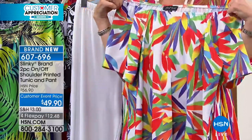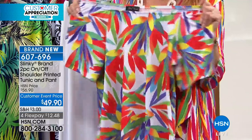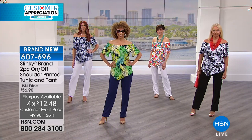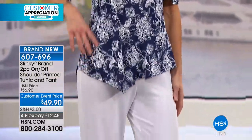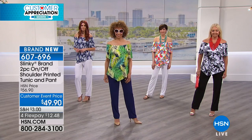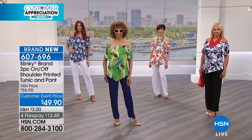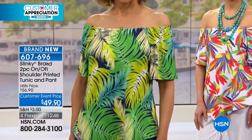These are fun pieces that you can wear three completely different ways. You can take the tunic and wear it on the shoulder, off the shoulder, or on one shoulder. And what I love is how that beautiful asymmetrical hem really gives you a sharp, sophisticated, lean look. It's comfortable, it's elegant. Look at the stretch over your shoulders when you wear it off the shoulder — nothing is tight, nothing is restrictive. It just moves with you.